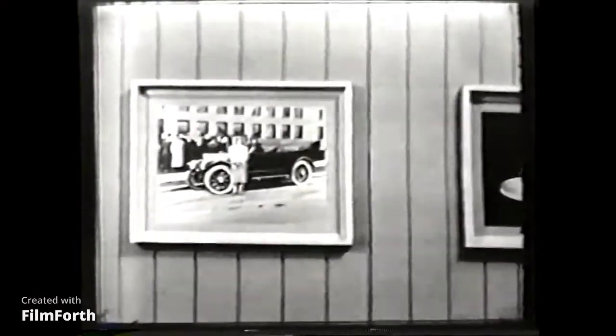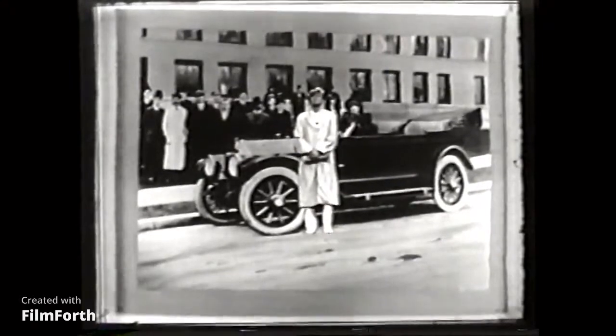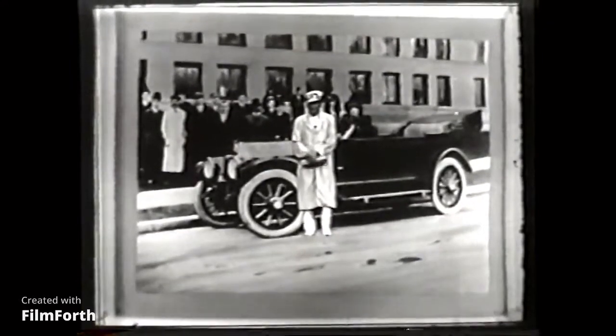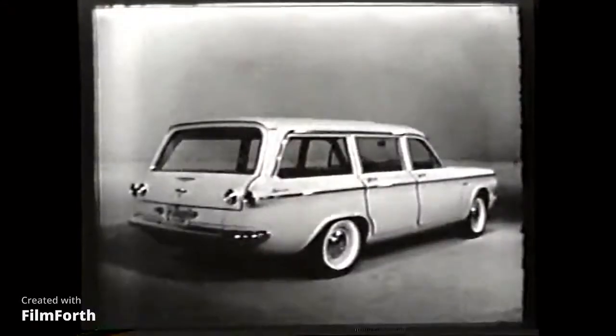The 1912 was a great Chevrolet — for 1912. But it would hardly fit the family needs today. I know a Chevrolet that does, though. There's one, right over there. That's it.